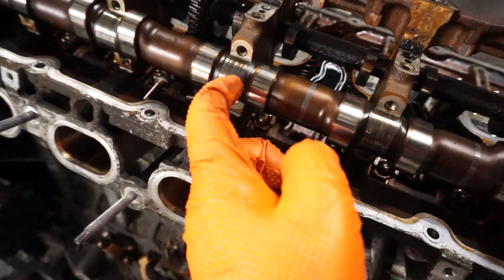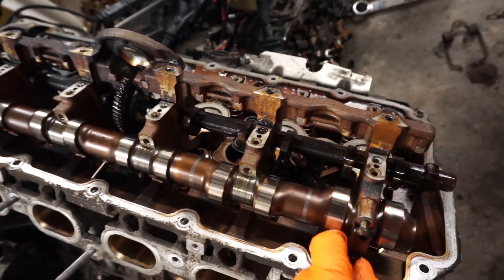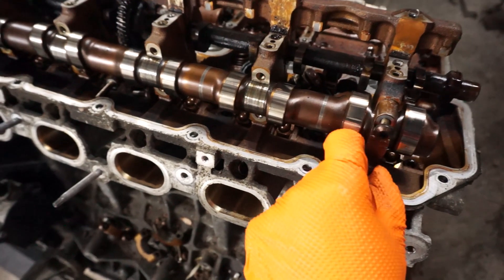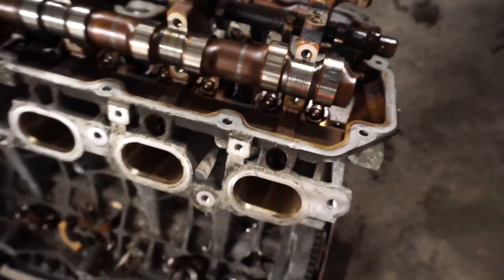I can catch that with my finger through the glove — this one's definitely the worst so far. All right, we're going to check the other cam in a second. Yeah, look at that — that's bad.